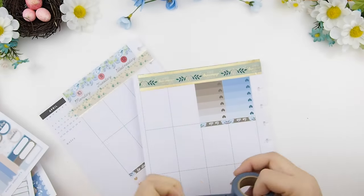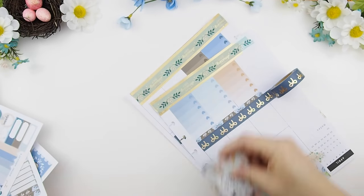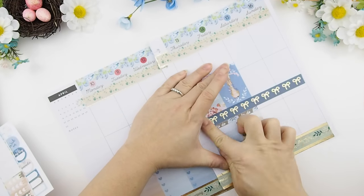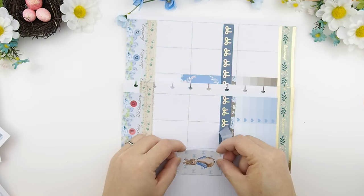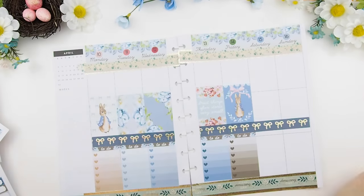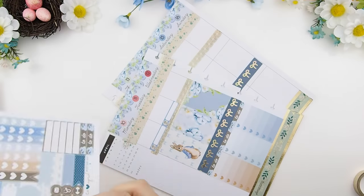The washi I'll be using is from Simply Gilded — their famous bow washi. Next I put my quote box in the middle of the week, usually on Thursday. I do like my full boxes underneath my washi, so you'll see me peeling the washi back to put my full boxes underneath. Lastly I'm going to top it off with the same gold foil washi used at the top to make everything look balanced.